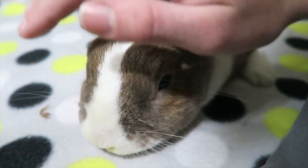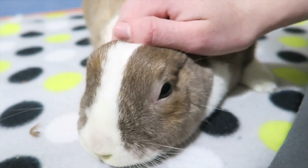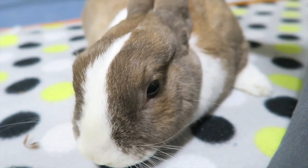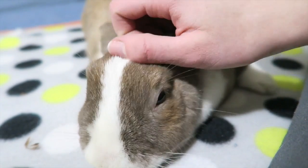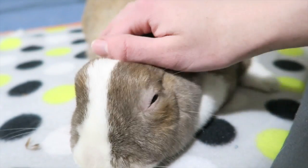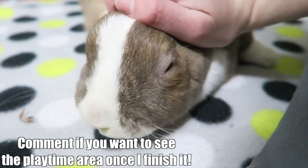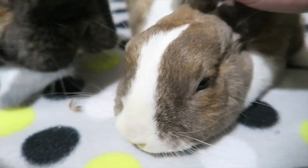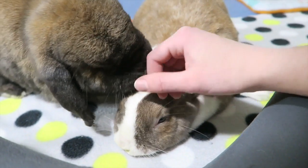Even though my bunnies pretty much have an entire room to themselves, I do like to provide some time outside of that pen so they can explore. Rabbits are very curious creatures and they do enjoy going into areas that aren't normal to them. I've been working on creating a dedicated playtime area for my bunnies — I'm not finished yet, but I've let them out in it a couple times and they all really enjoy it.